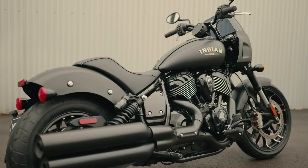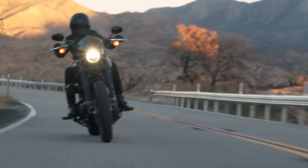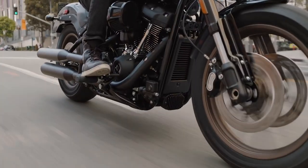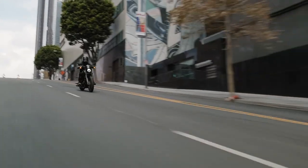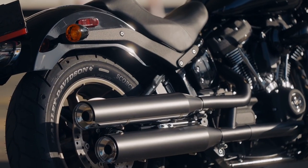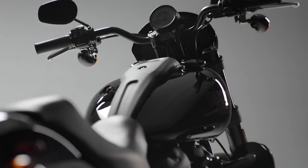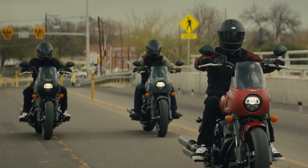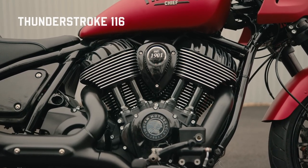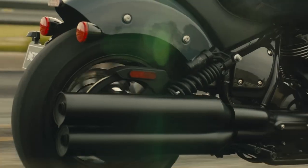Both Indian and Harley bring out the big guns when arming the Sport Chief and Lowrider S, respectively. The motor company turns to its largest production engine, the Milwaukee-Eight 117, for its hog. That air- and oil-cooled 117 cubic inch, or 1923cc, V-twin lays down 125 pound-feet of torque at 3,500 rpm, though HD bypasses all horsepower claims in 2023. The same goes for Indian, and its Thunder Stroke 116 keeps pace with 120 pound-feet of torque. The Lowrider S's 679-pound curb weight only aids the big twin Harley's 1 cubic inch and 5 pound-feet advantage.